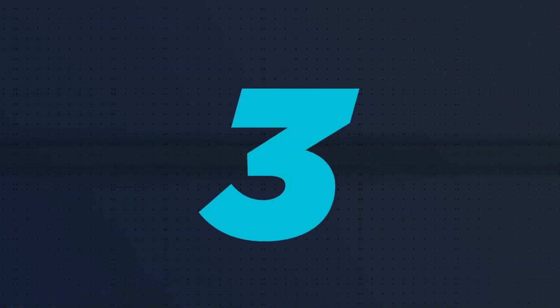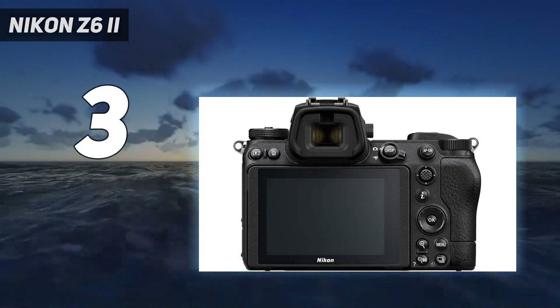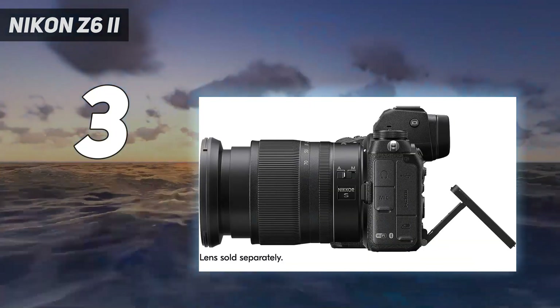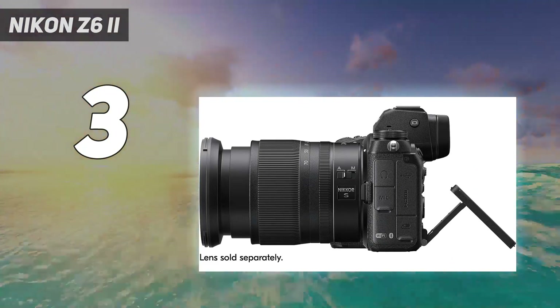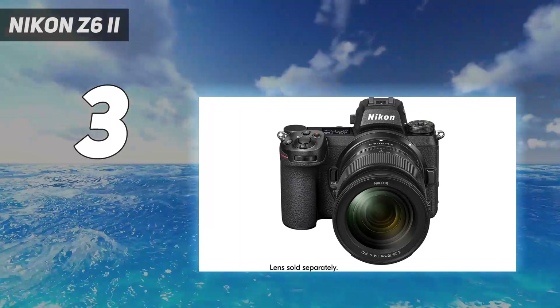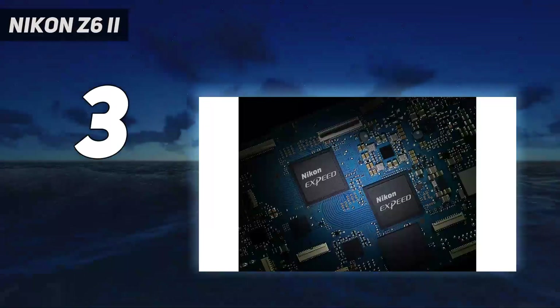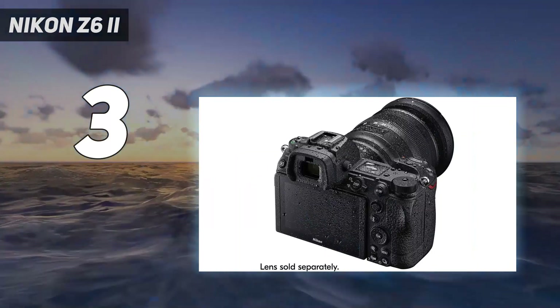At number 3: the Nikon Z6 II. For a long time, the full-frame Nikon Z6 reigned as our number one camera. This successor remains an excellent performer, particularly for those looking to upgrade from Nikon DSLRs, but the Z6 II's modest updates mean it's fallen slightly behind the very best mirrorless cameras.